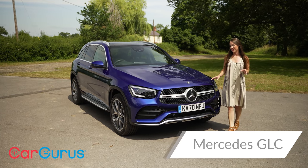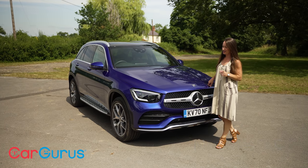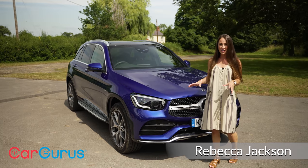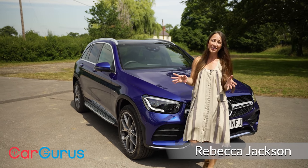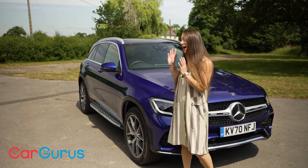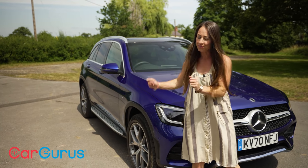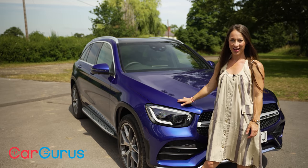Large-ish premium SUVs are a common sight on UK roads and there's good reasons for this. They've got a premium badge, off-roading looks, and they're big enough to fit the whole family in without busting your budget or needing to widen your driveway to fit them in. And this is Mercedes' version, the GLC.